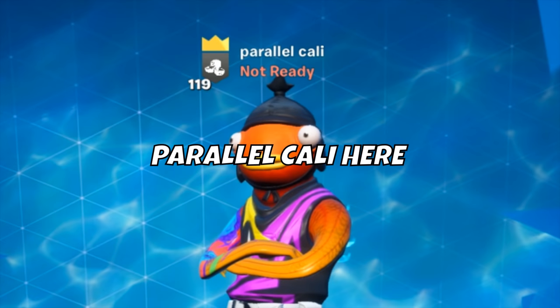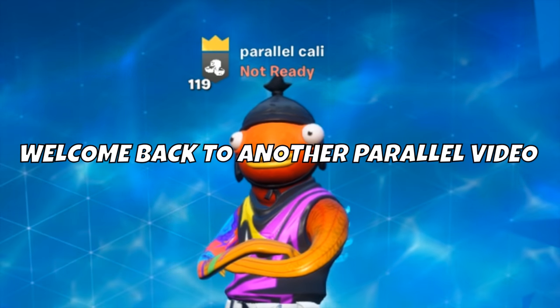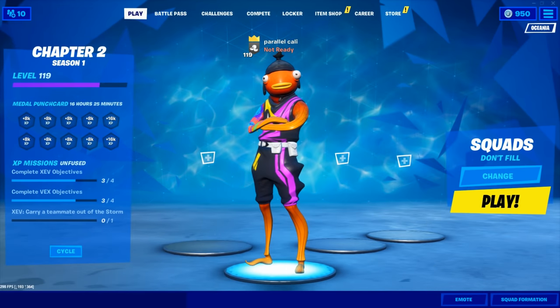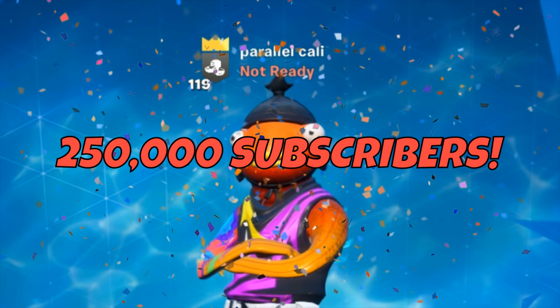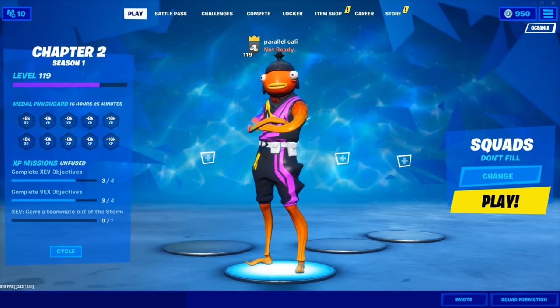Yo what's up guys, Parallel Cali here and welcome back to another Parallel video. Today we're doing something a little bit different, as you can see by the title — to celebrate 250,000 subscribers on the Parallel channel, we'll be giving you guys a tour of some of our gaming setups.